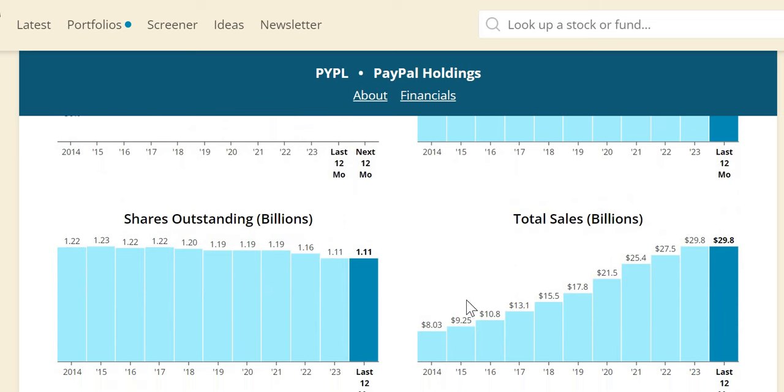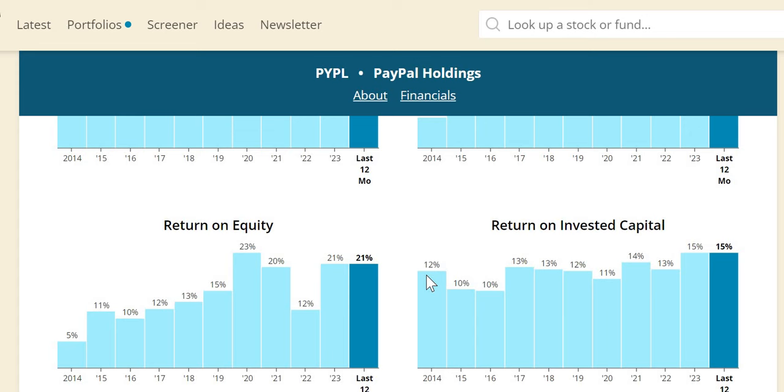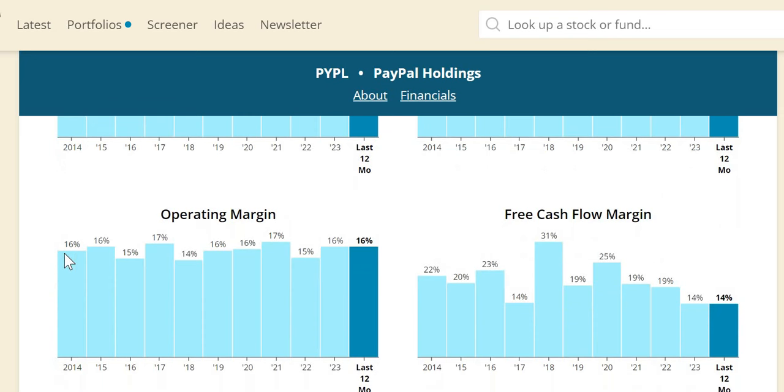In numerical terms, revenue was $8 billion in 2014 and has more than tripled to just under $30 billion in 2023. They have also done share buybacks, reducing the share count from 1.22 billion to 1.11 billion. ROIC has been consistently above 10% — the last three years in the 13%–15% range, showing management efficiently allocates capital. Operating margin is consistently above 12%. Free cash flow margin has been slowing but is at 14% in the most recent year, still well above the 5%–7% threshold — no massive red flag indicators.